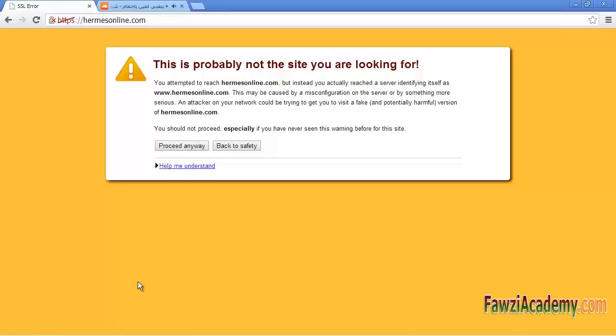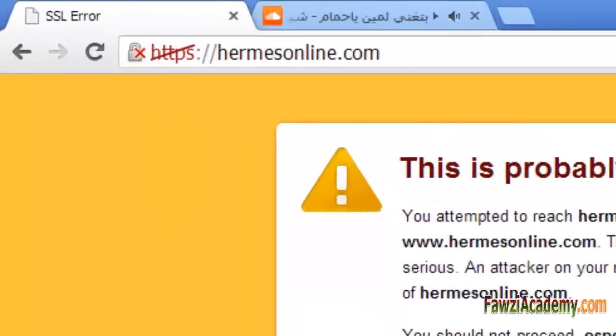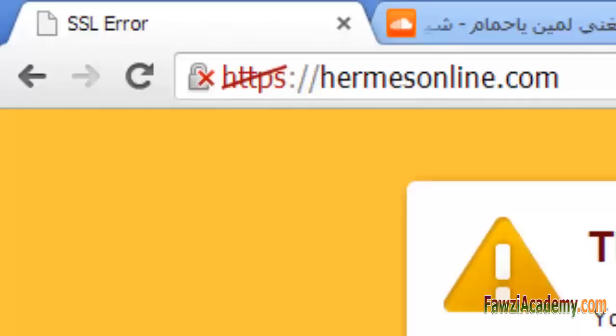Hi, this is Sammy from FauziAcademy.com. In this video I will show you how to fix the SSL error when connecting to HermesOnline.com, my brokerage company which I use to buy and sell stock online.